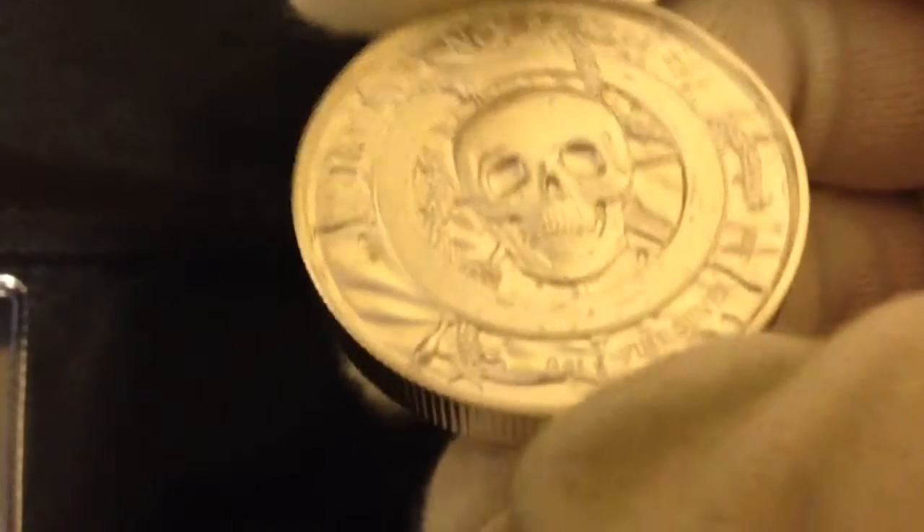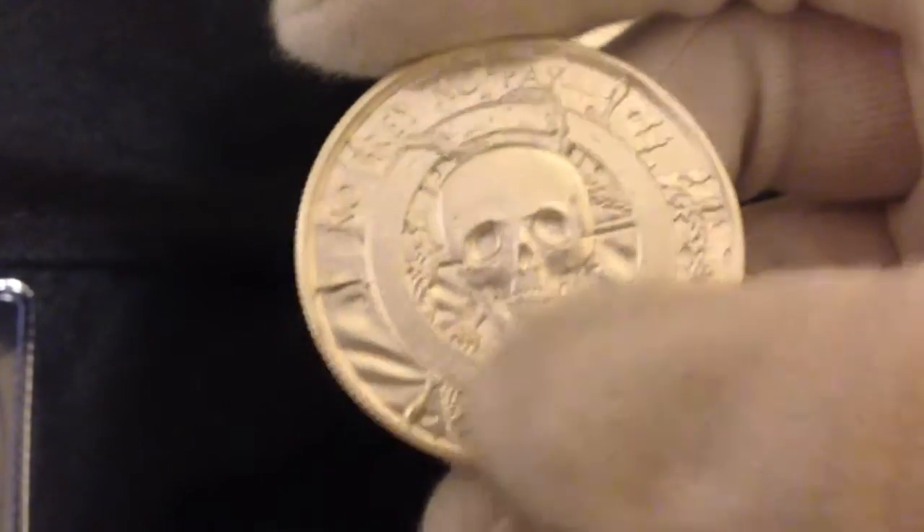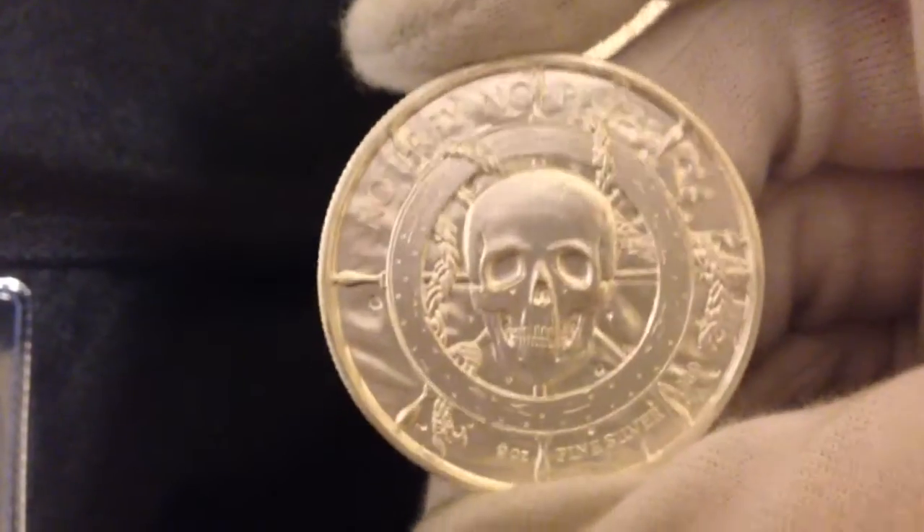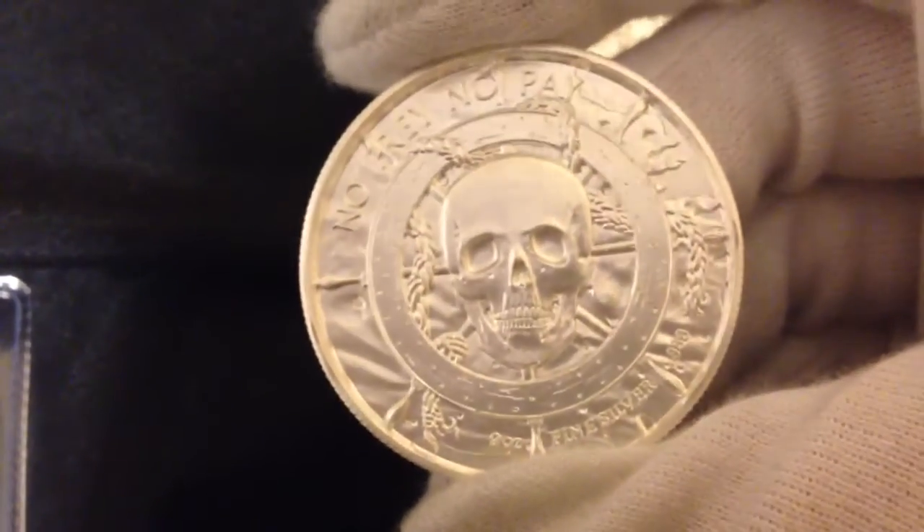Provident Metals has a $99 free shipping minimum. The round will be a little bit more expensive there, but you'll probably end up saving if you buy a couple of them or you buy some other stuff plus one of these. Some other websites are starting to put these out, but those are the two well-known ones I've seen that immediately had these.